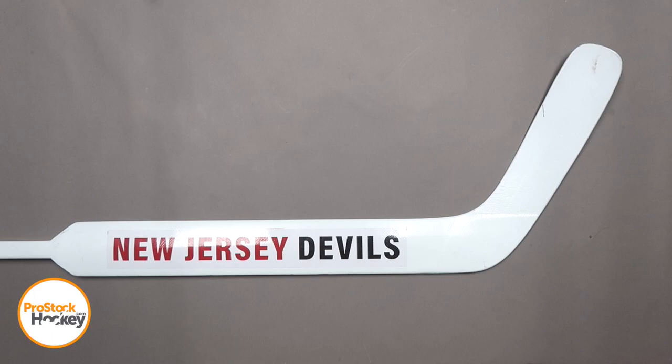Typically we conduct our own research with the help of some valuable resources from hockey manufacturers, but in this rare case we're stumped to find an answer. If you have any thoughts or theories as to why this stick was made the way that it is, go ahead and leave us a comment down below.